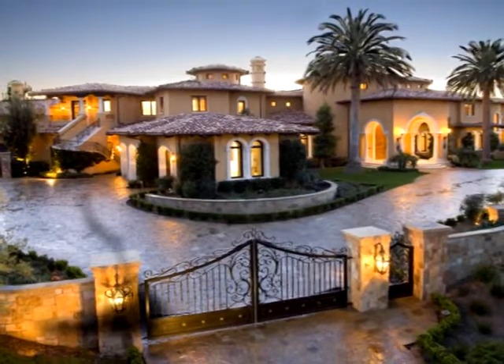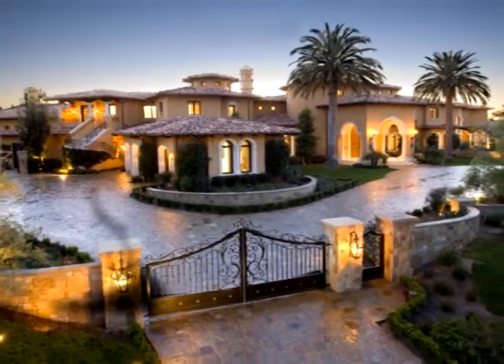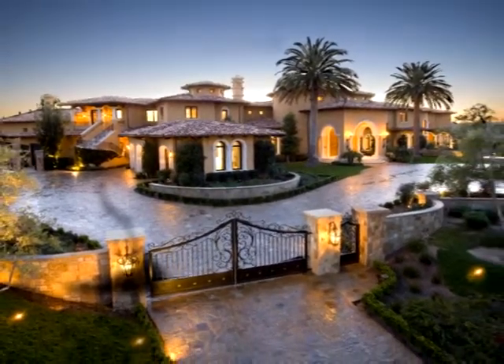We weren't sitting down and creating a McMansion. We were sitting down every day with a blank canvas on my desk and we painted. We didn't paint a painting, we painted a masterpiece.